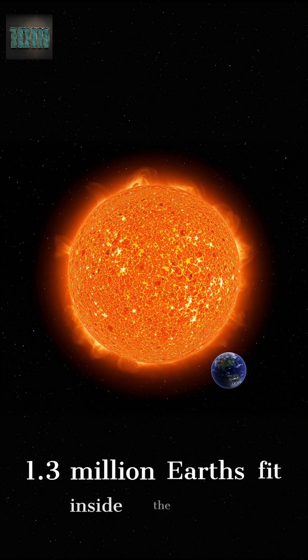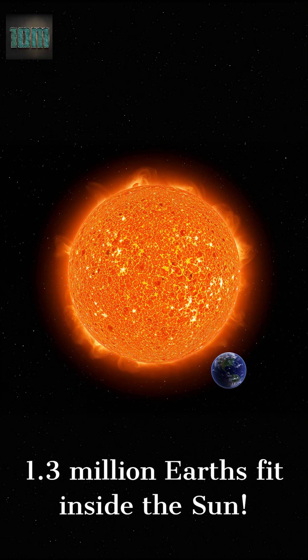The Sun is enormous. It's so big that about 1.3 million Earths could fit inside it. From space, Earth looks like a tiny marble next to this glowing giant. The Sun's gravity keeps all the planets in our solar system orbiting around it.